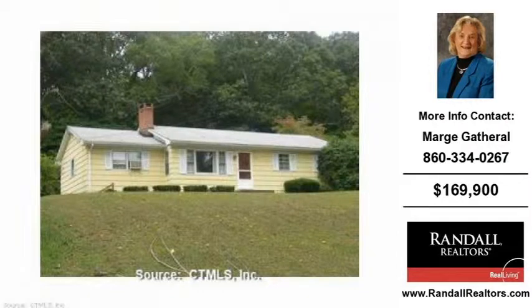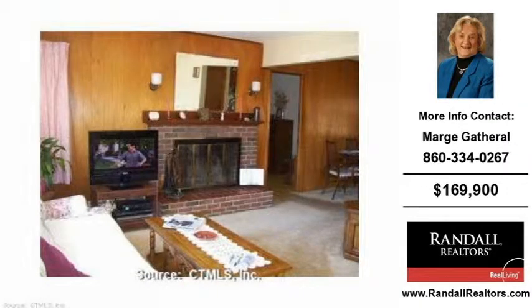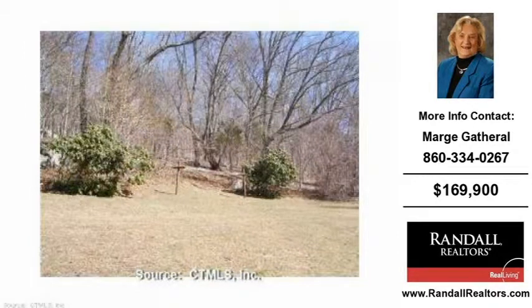Welcome to another property listing from the premier agents of Randall Realtors Real Living. This four-bedroom and two-bath home was built in 1960. This home is approximately 1296 square feet and is situated on a 0.71 acre property. For more information on this and other residential properties for sale in this area, contact the listing agent whose phone number is on the right. Thank you for viewing our real estate video and we hope you enjoy the remainder of this property tour.